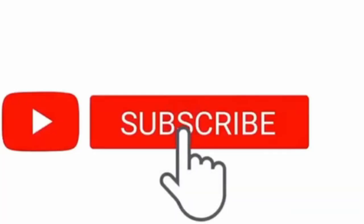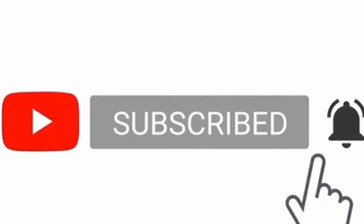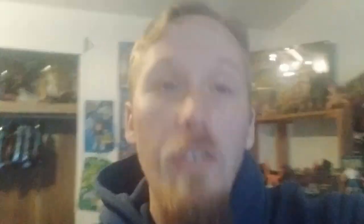Smack that like button, subscribe and hit the bell icon, and watch this video from start to finish — you're part of the awesome squad. Check out the top right corner of this video for my main channel, along with a bunch of other toy hunts, toy reviews, and all the good toy fun.